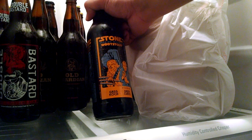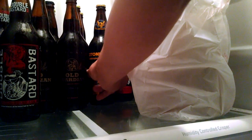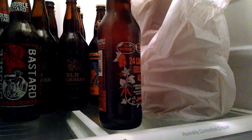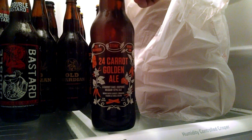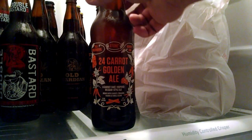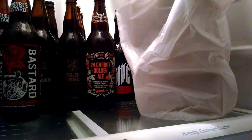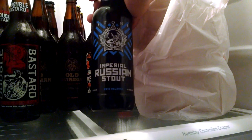This is a Wood Stout — this one's got 13% alcohol. That's gonna kick my butt when I drink it; I won't drink it right away. This one's a 24 Karat Golden Ale — it's got carrot, tastes like carrot cake. I haven't tried it yet, but it's hard to keep up with the Joneses with beers. And a Stone Imperial Russian Stout — this is a 2016 release.